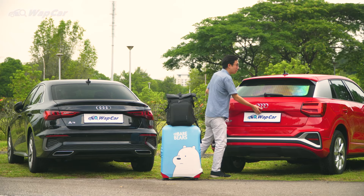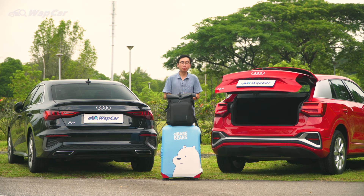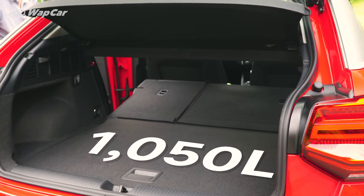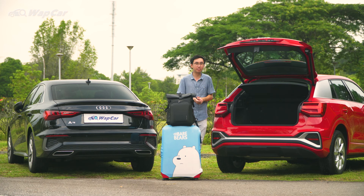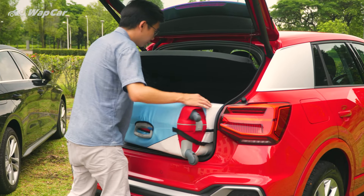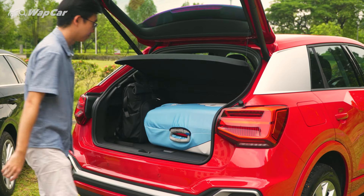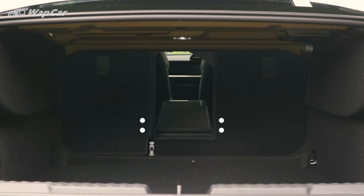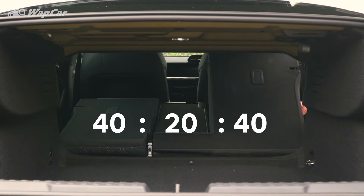Now over to the rear — the Q2 comes equipped with a powered tailgate which opens up to 405 litres of boot space, expandable to 1,050 litres via the 60/40 split folding rear seats. This boot space is perfect for a weekend family getaway. And in the A3, you get 425 litres of boot space with 40/20/40 split folding rear seats.